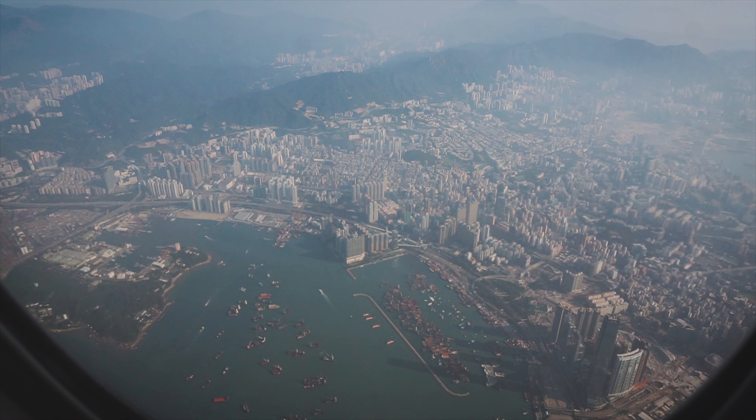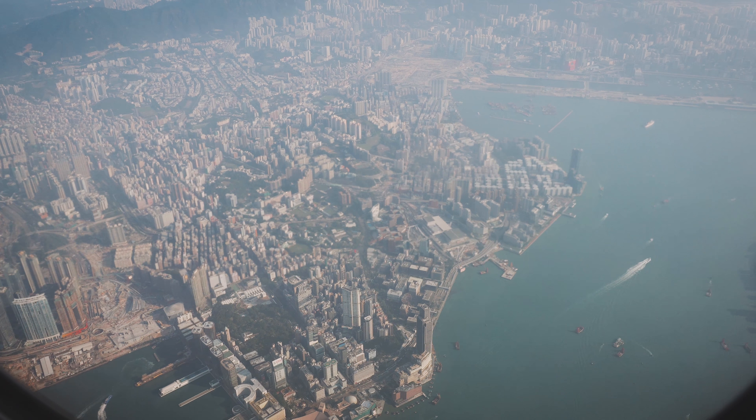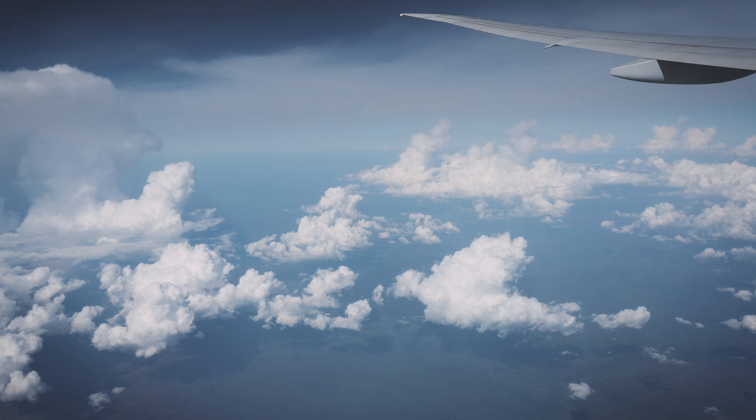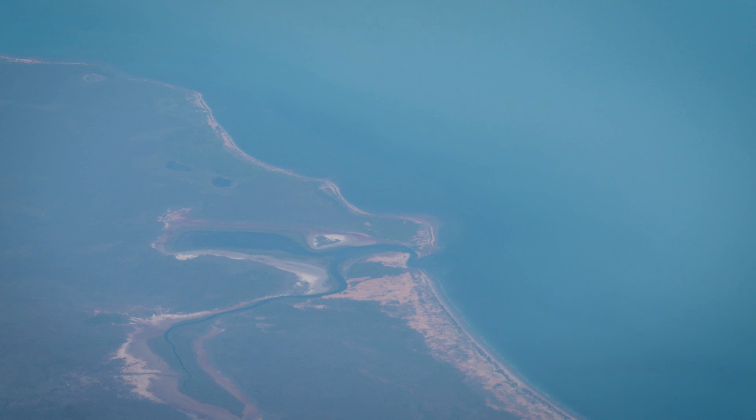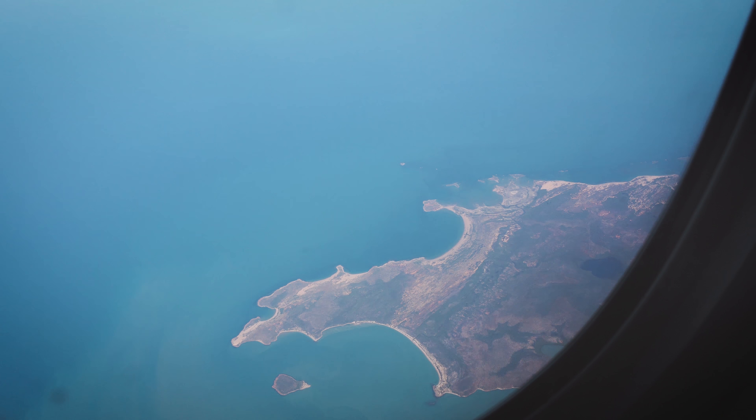The view of Hong Kong's densely populated high-rise buildings was really awesome from the sky. After six long hours of flight we finally got to see the northern part of Australia.